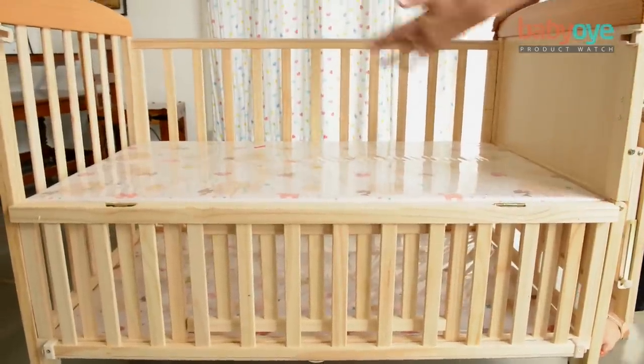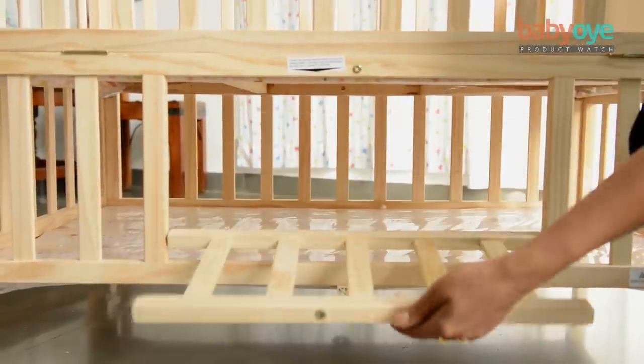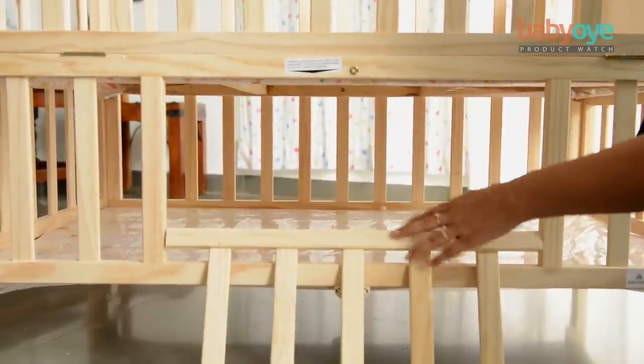When the baby is on the upper level of the cot, the lower one can be used to store whatever baby products that you want to store.